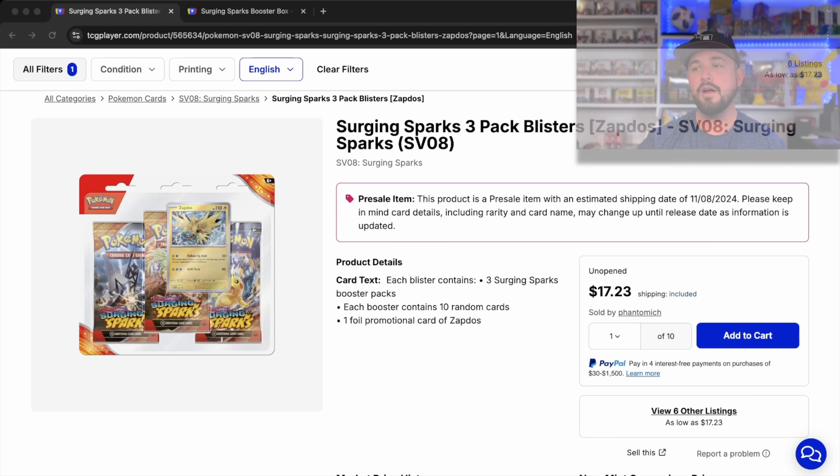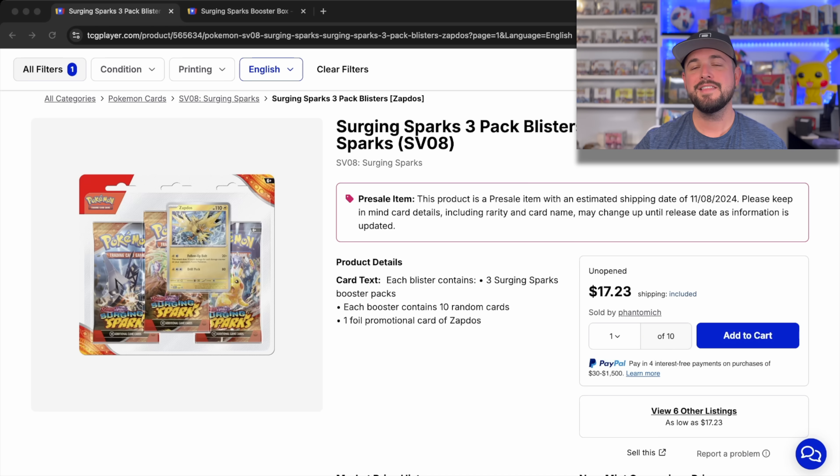First thing we've got to do is check out the market to understand the values. Market-wise right now, the market on this Surging Sparks set is absolutely insane. This is a pre-order price, but I don't think the market's going to change too much even after release. I think it's just going to get more expensive because the vast majority of shops have already received their product, and market prices haven't gone down. If you can get it around MSRP, you should pick it up. I don't think it's going to touch anywhere close to the $110–$115 mark for booster boxes unless they do a massive reprint around Christmas.